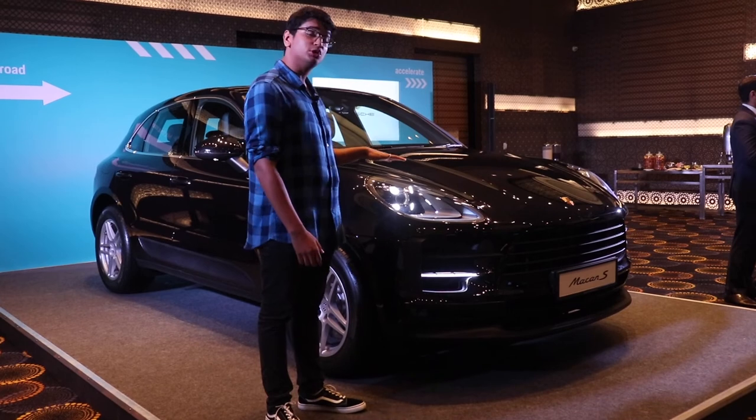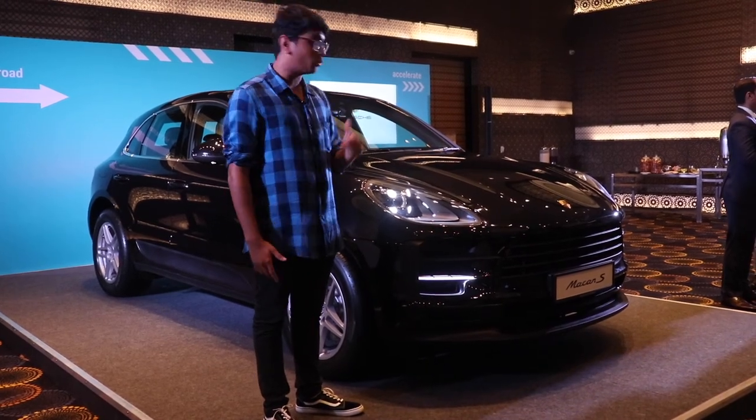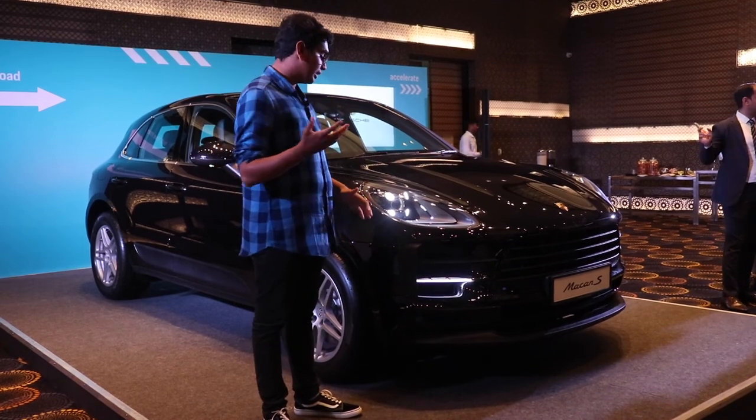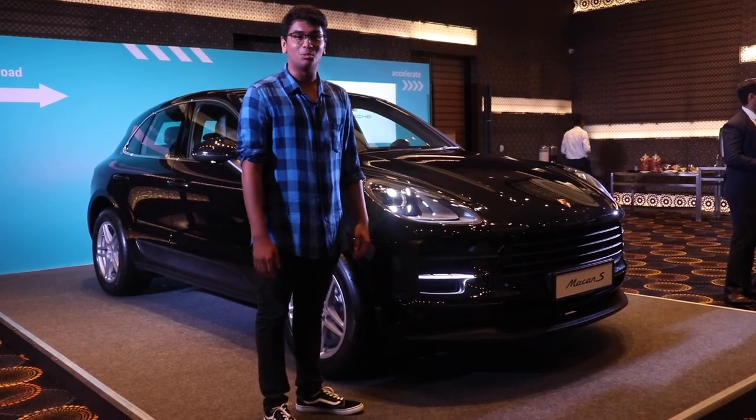Thank you so much for watching this video. Like, share, subscribe. Tell us — would you buy the Macan or would you buy anything else in the range? Let us know what you think about it.